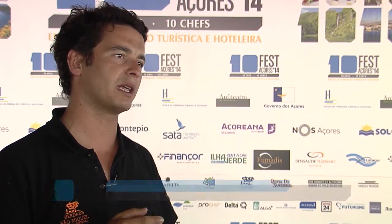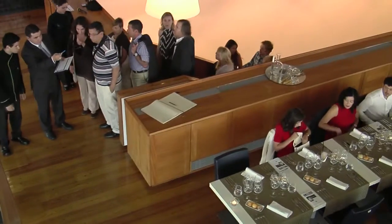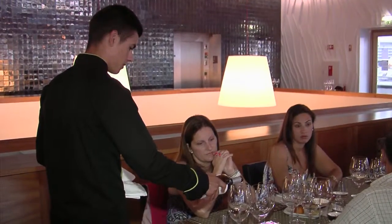Today we'll start with the Herdade de São Miguel Sauvignon Blanc, which is a very citrus wine with a very good mineralization. The second wine will be the Herdade de São Miguel Branco, with the Gaita Seleccionada, which is a white wine with a little bit of dungy.